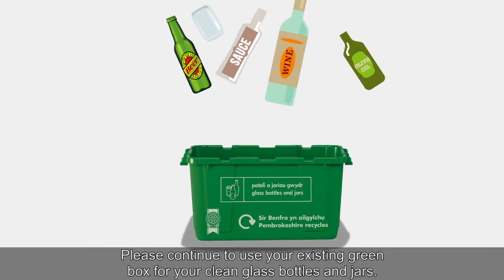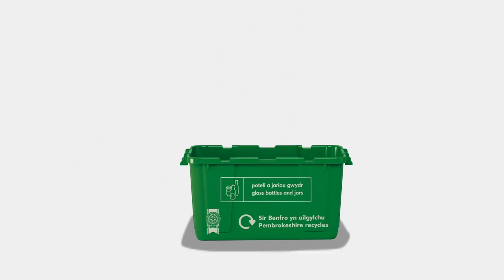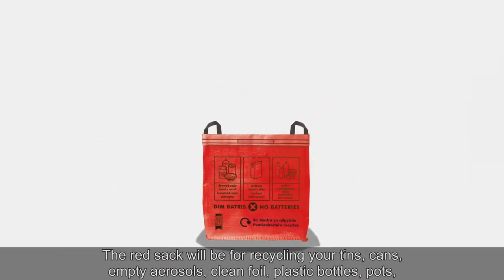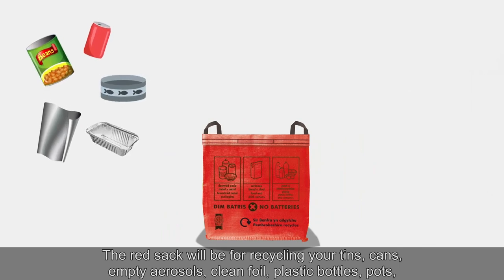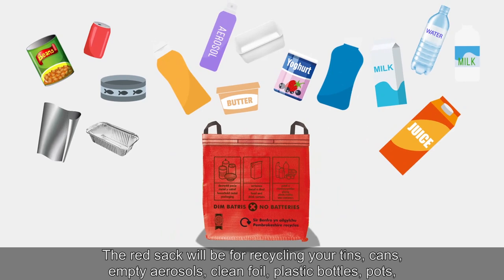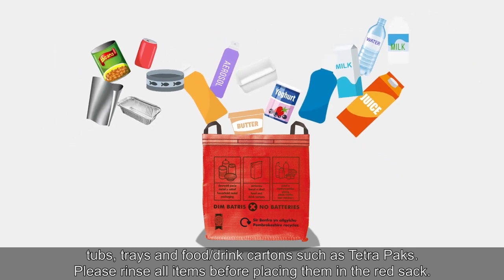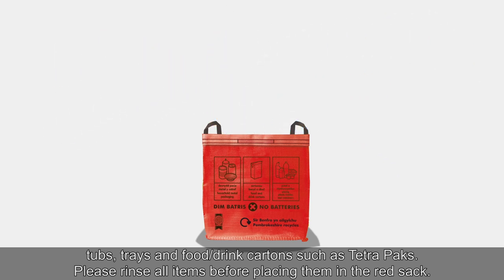Please continue to use your existing green box for your clean glass bottles and jars. The red sack will be for recycling your tins, cans, empty aerosols, clean foil, plastic bottles, pots, tubs, trays and food and drink cartons such as Tetra Paks. Please rinse all items before placing them in the red sack.